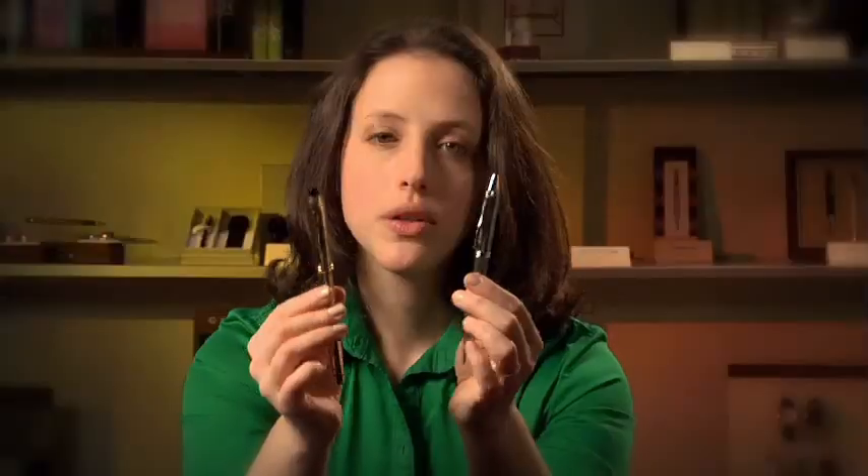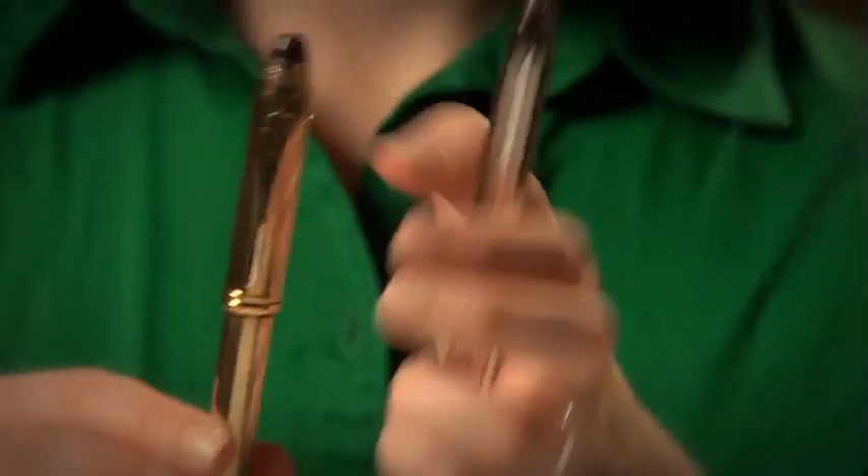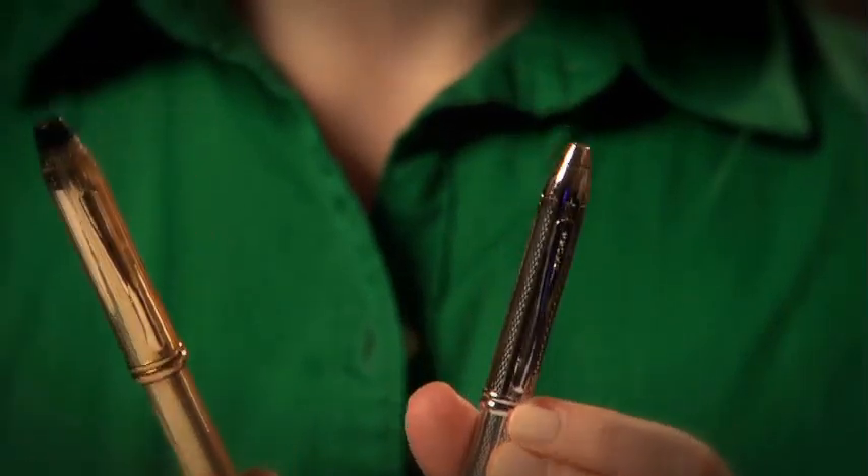And lastly is the Townsend, which is the widest of the three, and definitely the heftiest. This one's really the premium executive pen. Regardless of which of these collections you pick, you can't go wrong with a Classic.